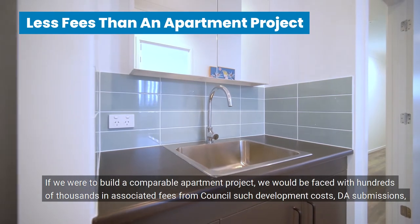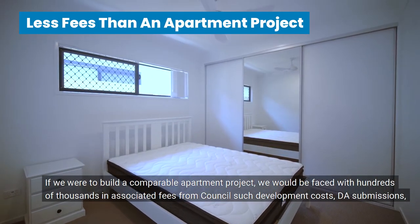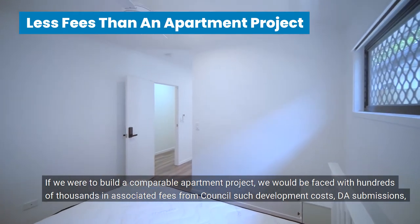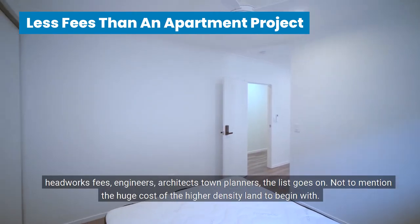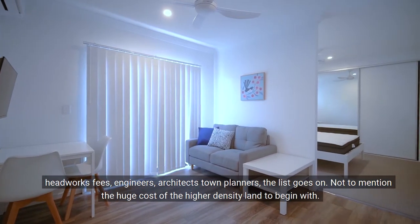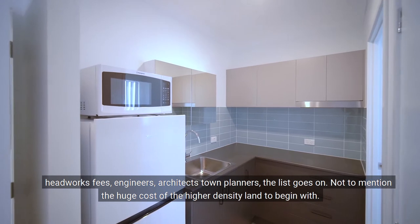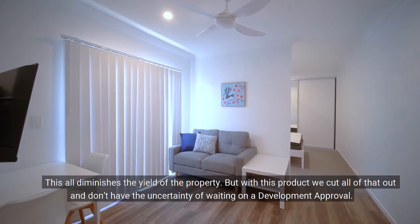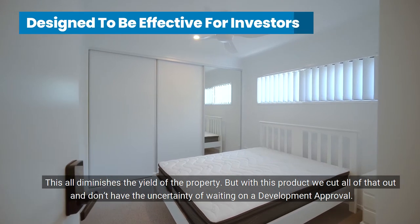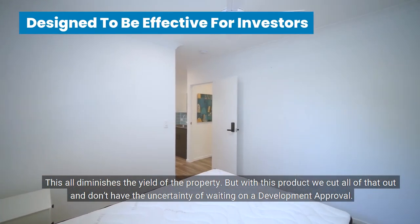If we were to build a comparable apartment project, we'd be faced with hundreds and thousands in associated fees from councils, such as development costs, DA submissions, headworks fees, engineers, architects, town planners — the list goes on. Not to mention the huge cost of the higher density land to begin with. This all diminishes the yield of the property, but with this product we're able to cut all of that out, and we don't have the uncertainty of waiting on development approval.